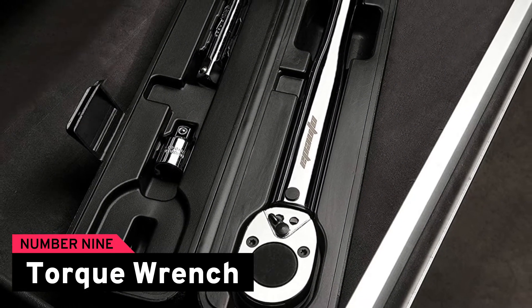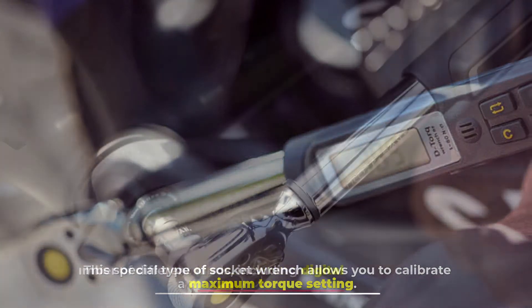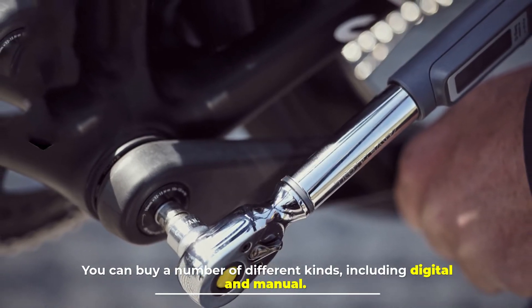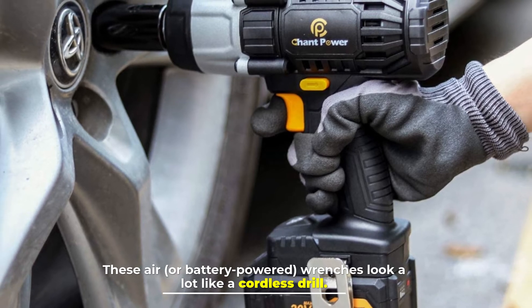Number nine: torque wrench. This special type of socket wrench allows you to calibrate a maximum torque setting. You can buy a number of different kinds, including digital and manual.